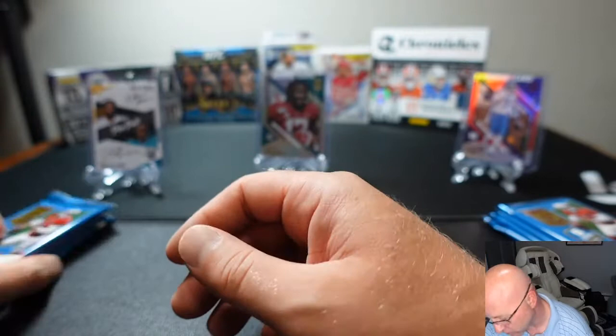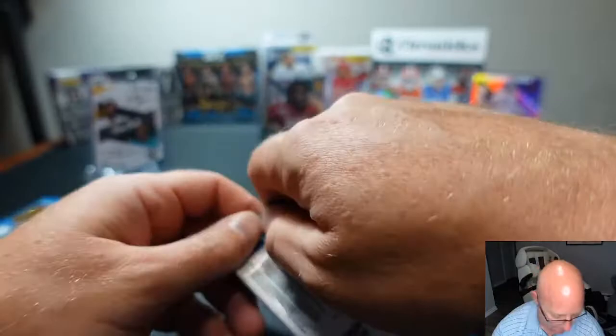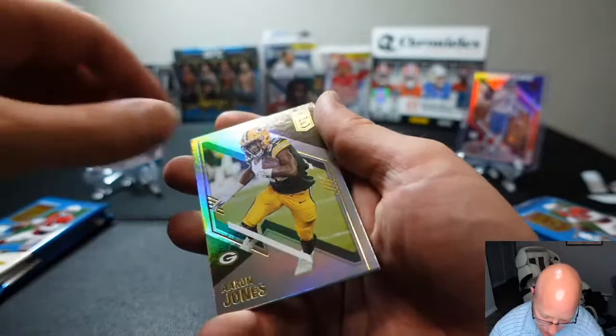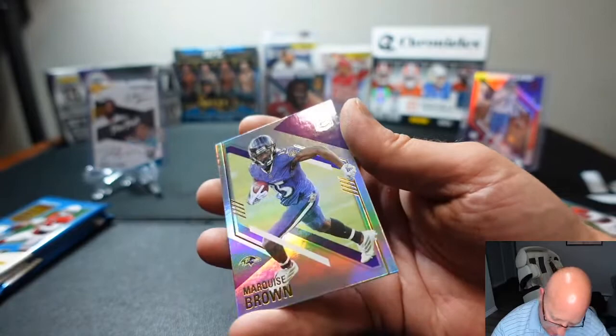We are halfway through — five packs each. Let's see what Matthew has. We got a Mike Gusecki base, Aaron Jones base, a numbered card — Chuba Hubbard to 999. And Marquise Hollywood Brown and James Robinson.